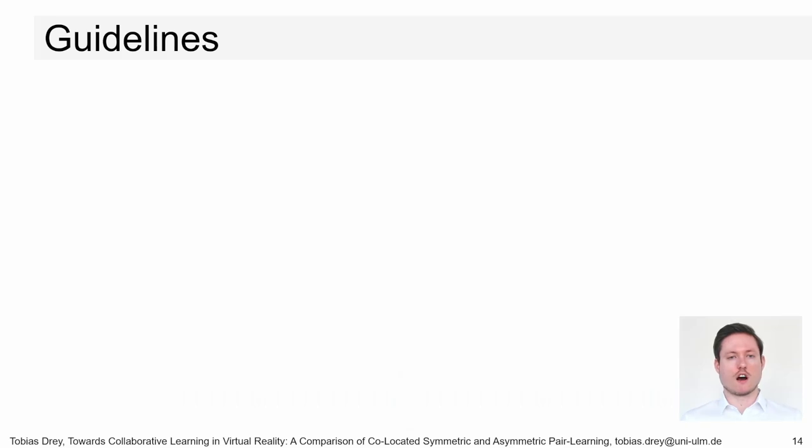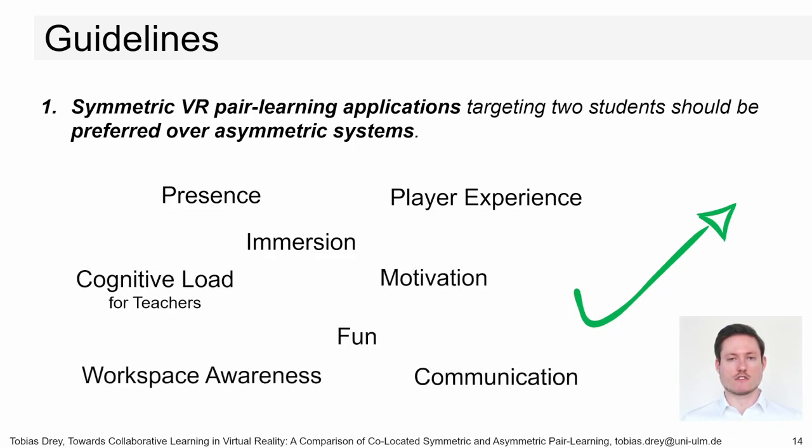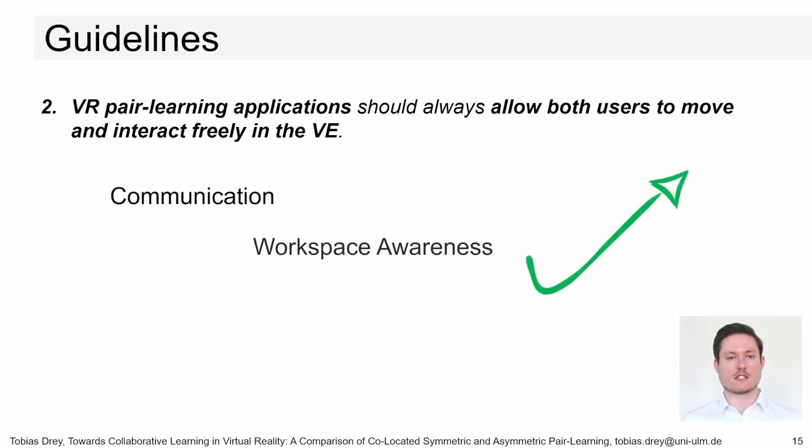I want to highlight the first two guidelines in this talk. Our first guideline states that symmetric systems should be preferred over asymmetric systems. This is based on our findings that this setup improves presence, immersion, and player experience for all participants, and cognitive load for the teachers. Participants further stated higher motivation and fun, and the symmetric setup provided easier communication and better out-of-the-box workspace awareness — all factors supporting learning. Our findings also show that in the asymmetric system, the teacher's detached spectator view made communication difficult for both participants, and it was not obvious what their peer was viewing at any given moment.